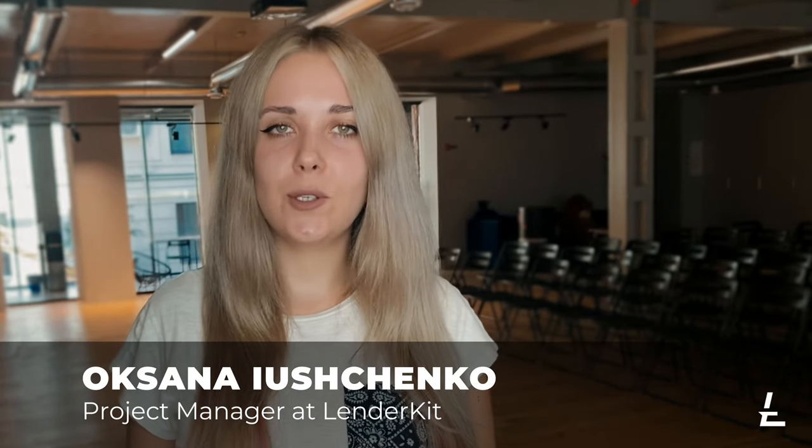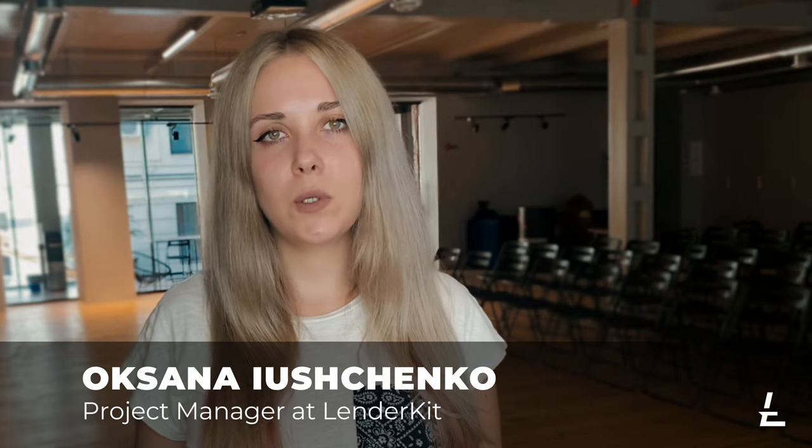Hi everyone! It's Oksana from LenderKids. Today we are going to talk about what you should look for when you're selecting a payment gateway for your crowdfunding platform.